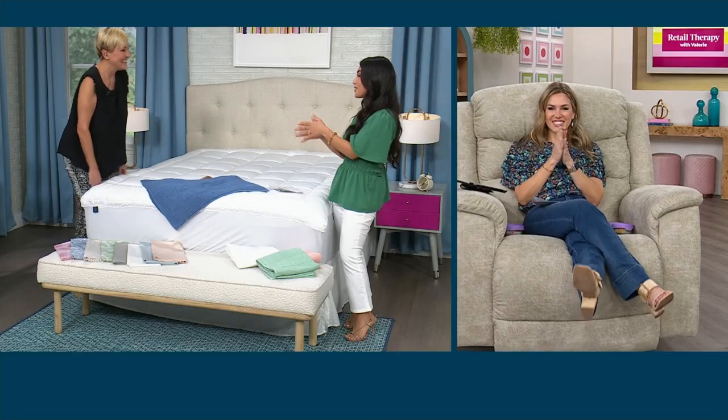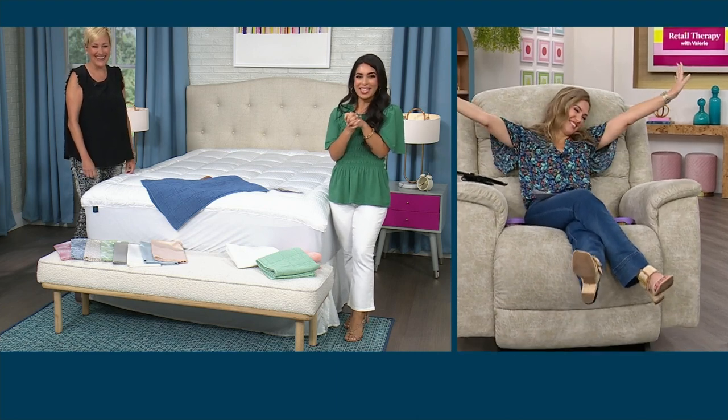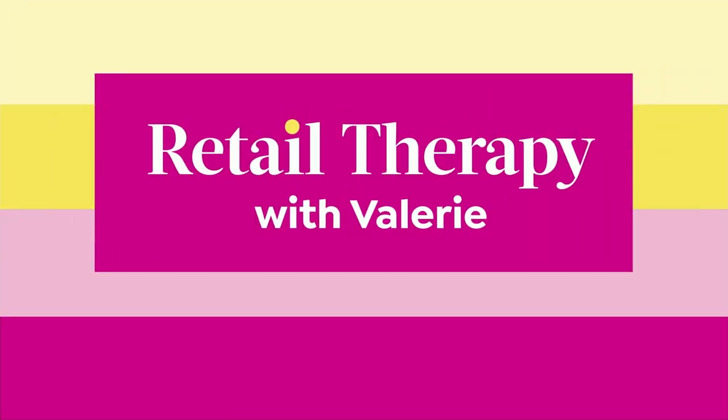Thank you so much, Leslie. It was so great to have you. Val, you're back in that lazy boy — nice and cozy. I just want to sink in with you. I'll bring you the coverlet so you can hang out with it. Come join me, Rebecca. I hope everybody's joining me each and every Saturday morning — Retail Therapy with Valerie. We're in our second hour. The show starts at 10 a.m.